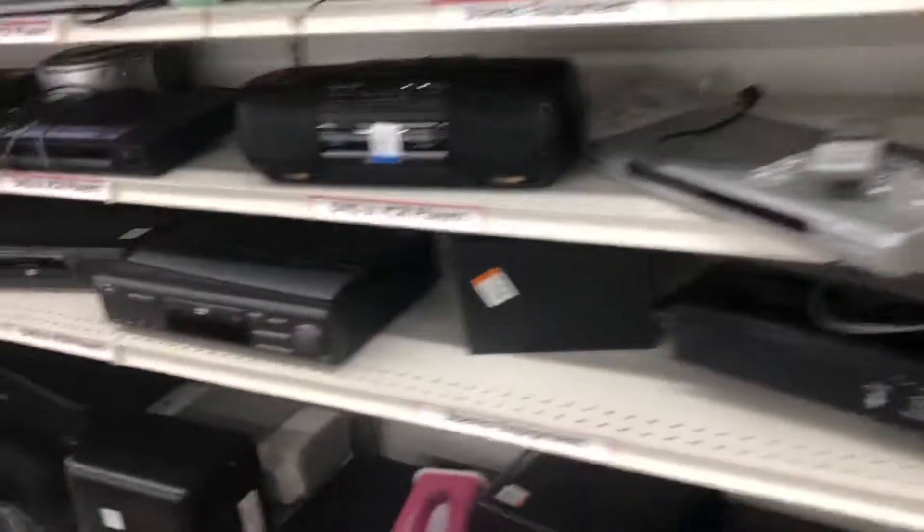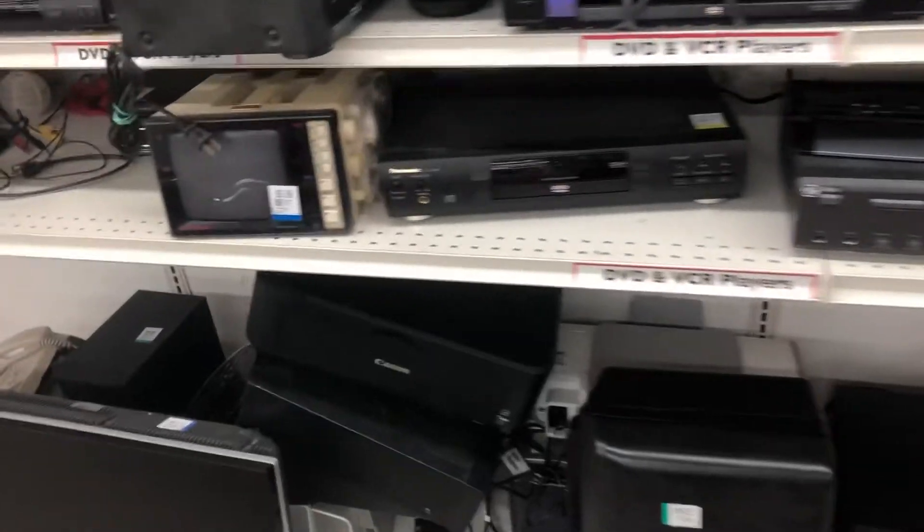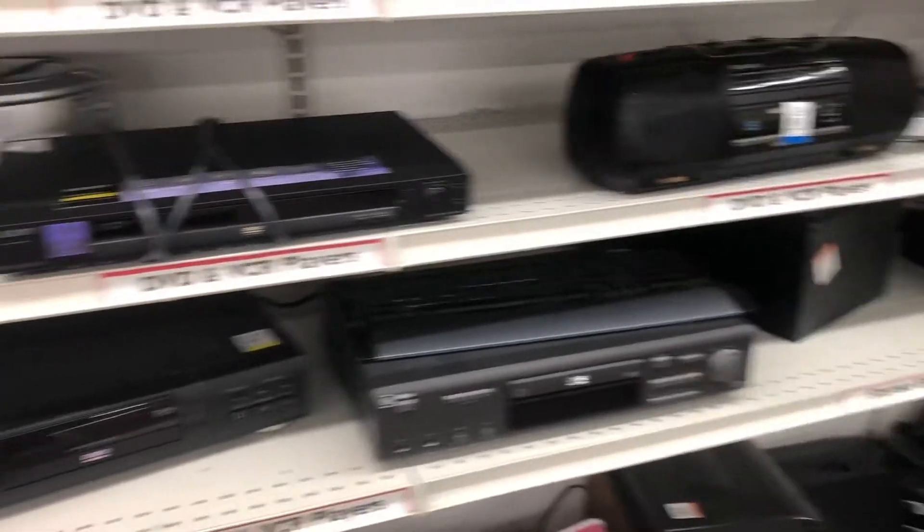This is what we have — VCRs. Actually, I don't think there are any. I think they're all DVD players.